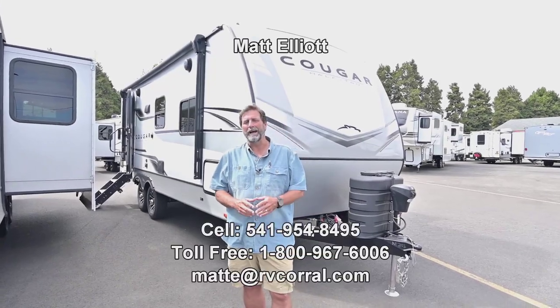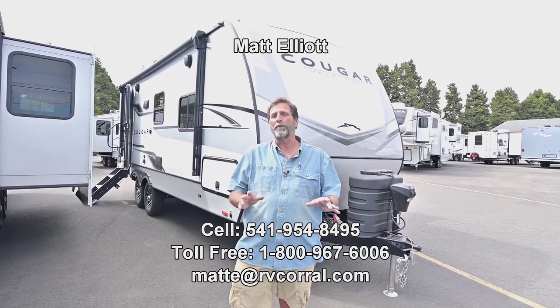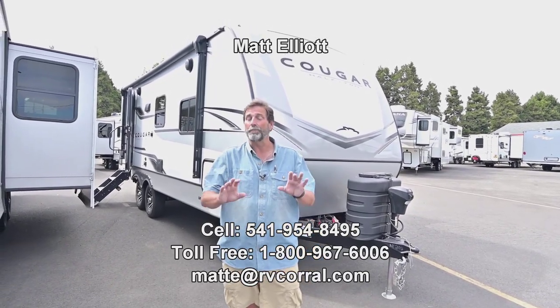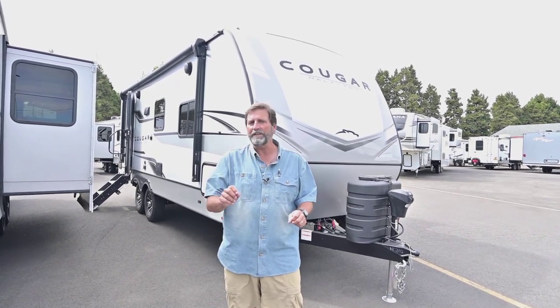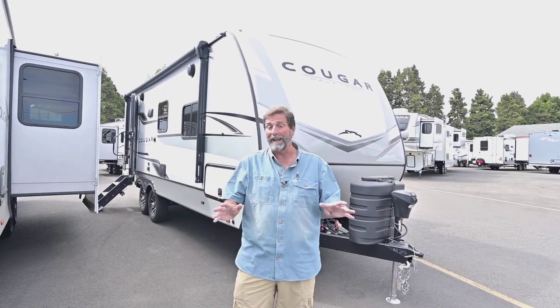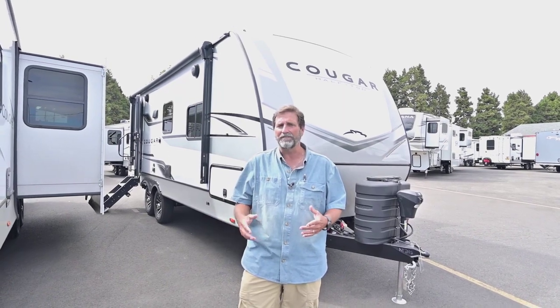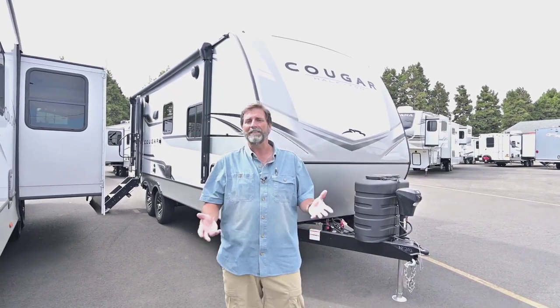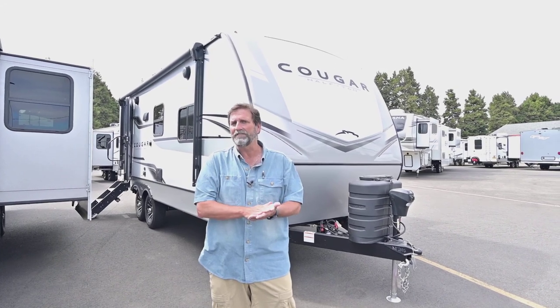Hi everybody, my name is Matt Elliott and I'm here at the RV Corral in Eugene, Oregon on Highway 99. Today I want to show you a rig that just came in. This is a brand new 2024 Cougar — it is the 22RLBS. The Cougars are really well known and have been for years as a quality trailer. They have so many unique technologies and important features, and they just keep adding more. The first thing I want to tell you is that this is a four seasons trailer.